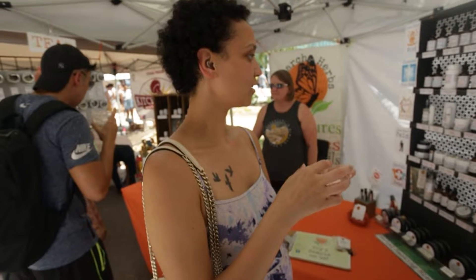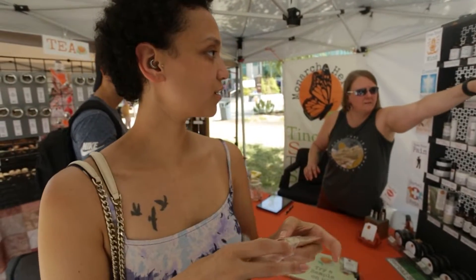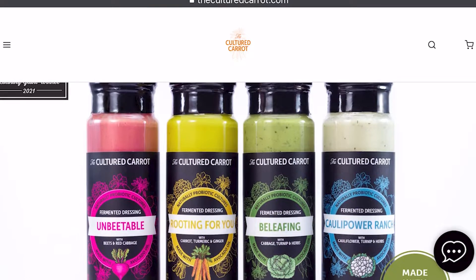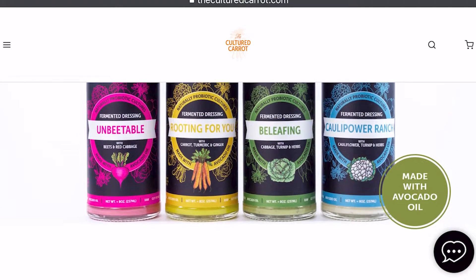The first one that I smelled had a sweet smell. The lady was actually making a lot — body oils and tinctures. I thought that was pretty cool. I really wanted to get a bottle, but honestly it was so hot I forgot to go back and get one, because I really loved the way that they tasted. She had four different flavors, as you can see here. I tasted each one, and my favorite one was the fermented beet and cabbage. Fermented dressings.